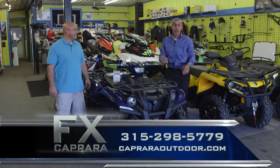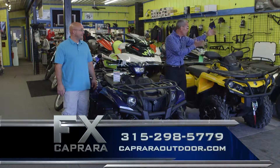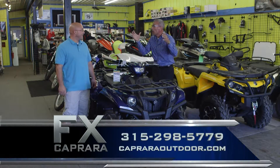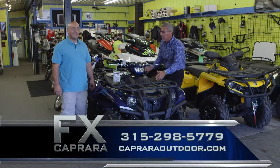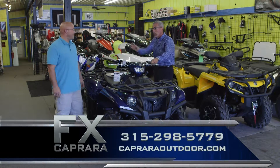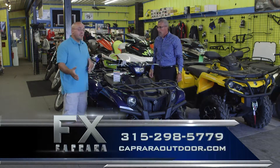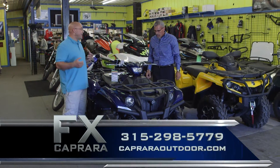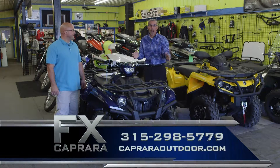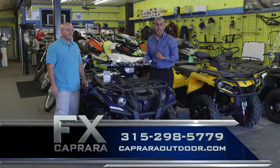We're back with Tim at Caprera Brothers Outdoor Toy Store — it's all about one-stop shopping. You can choose from Polaris, Can-Am, or Yamaha. Right now with Can-Am, rebates are as high as $1,200. Here's a brand new 2017 Yamaha 700 Kodiak with power steering. It's fuel-injected, true four-wheel drive, and you get that Yamaha reliability. Come to Caprera Brothers Outdoor Toy Store on Route 13 in Pulaski for one-stop shopping.